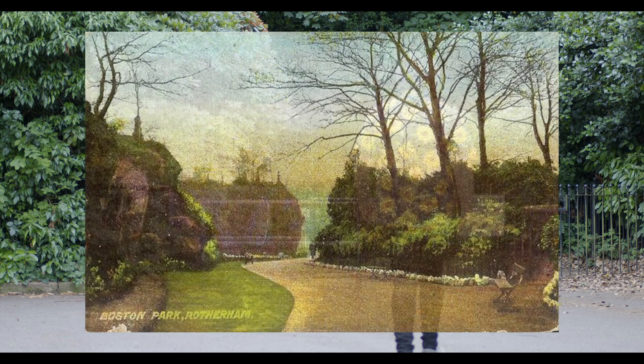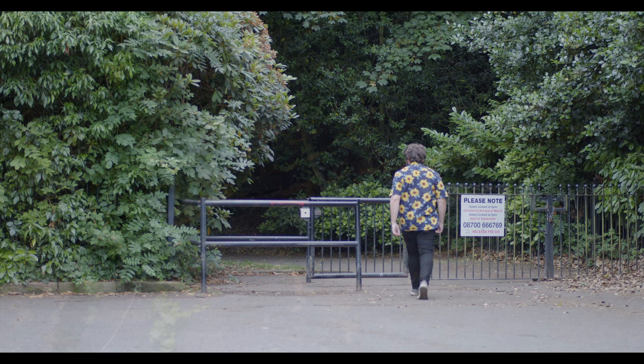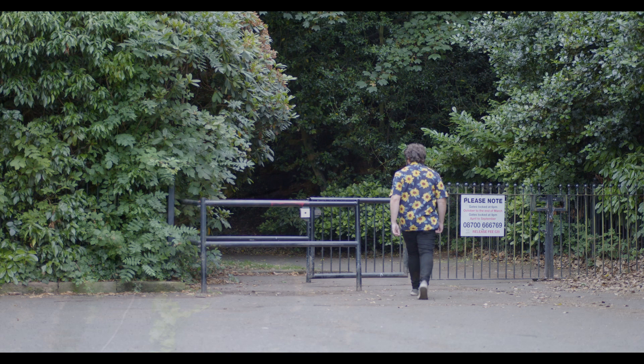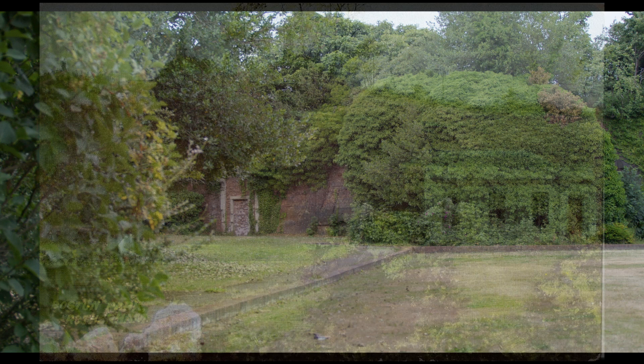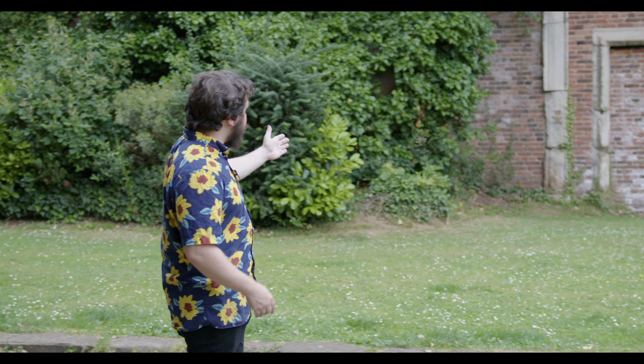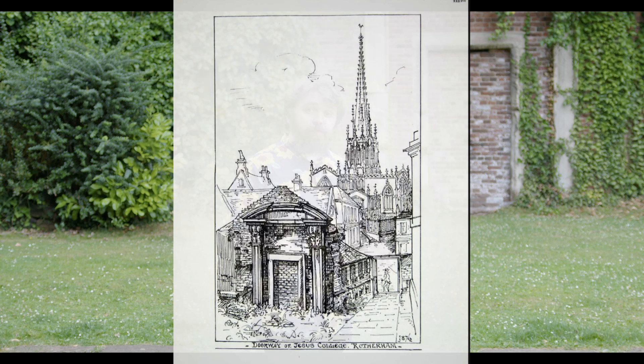Boston Park is situated in an old quarry, which is recognisable by the red stone. This red stone is known as Rotherham Red — a red sandstone formed around 290 million years ago, local only to Rotherham, and it gets its red colour from water that gave it more oxygen. One of the most striking features you notice when you first enter Boston Park is the Door to Nowhere. It once belonged to the College of Jesus, which was in Rotherham town centre where College Street is now. It opened in 1482, and this red brick structure is one of the oldest surviving brick structures in all of South Yorkshire. It was rescued when the college was taken down and placed here in Boston Park when it opened.